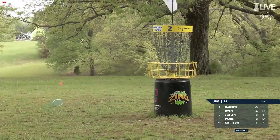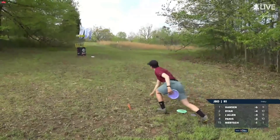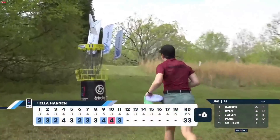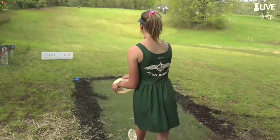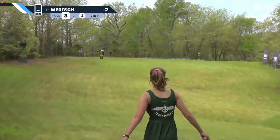Merch making it look easy. Ella, however, does get a bounce back — picking up the birdie on 11. You would think she's playing just a birdie fest, but this is not an easy course.